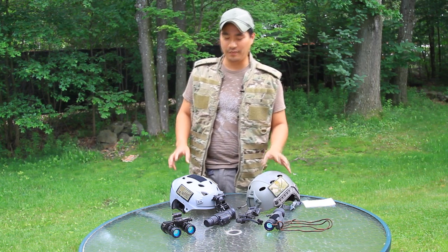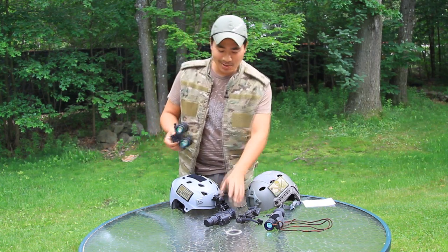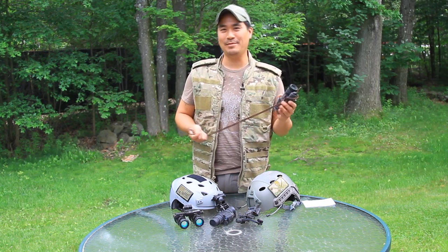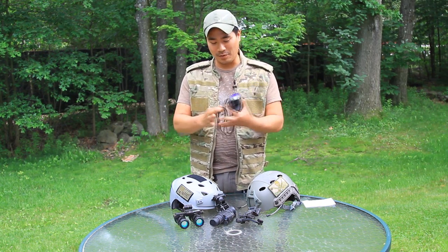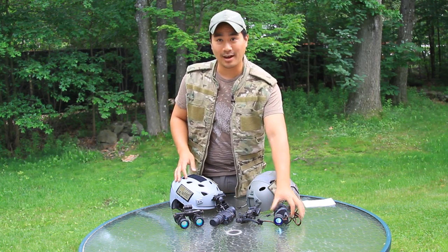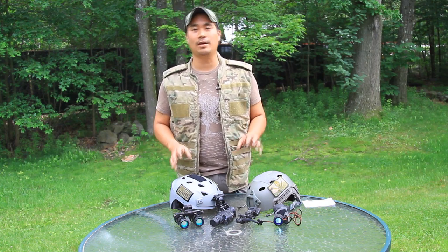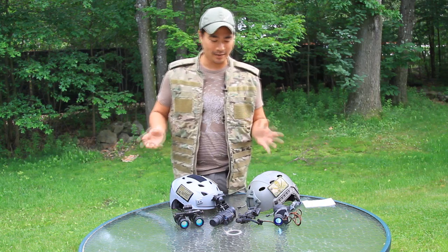Hey, what's going on guys? So today we're going to review three different sets of night vision goggles. I saved up a while for these things. I'm going to review three different night vision sets of optics to give you an idea of the differences that are out there and the options when it comes to what would fit in your budget and what might not fit in your budget.